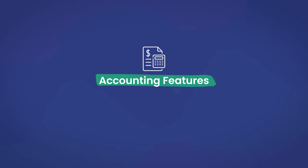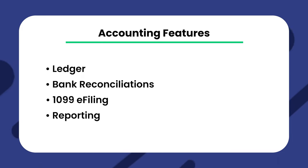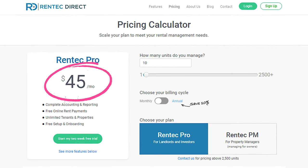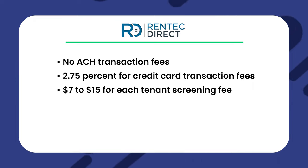Now let's talk about their accounting features. There are countless accounting features available to help you manage your finances. These include ledger, bank reconciliations, 1099 e-filing, and reporting. The pricing begins at $45 per month, though this depends on the plan you choose and how many units you have. However, there are no setup fees or long-term contracts. There are no ACH transaction fees, but there is a 2.75% fee for credit card transactions and $15 to $17 for each tenant screening fee. The starting price for RentTech Pro and RentTech PM is for up to 10 units, and the price goes up from there.